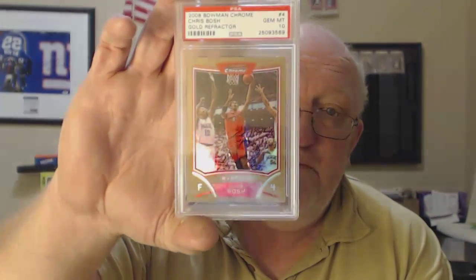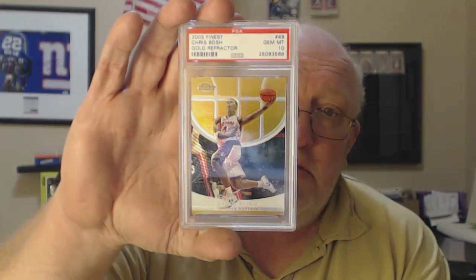2008 gold refractor Chris Bosch, numbered 250 — that's nice. And a 2005 Chris Bosch gold refractor, number 39, PSA 10 — yes!